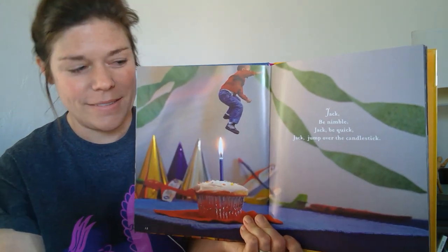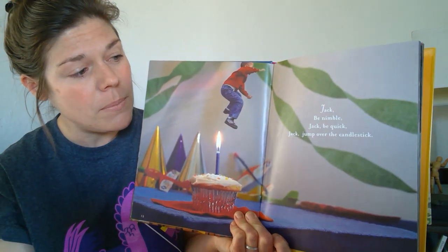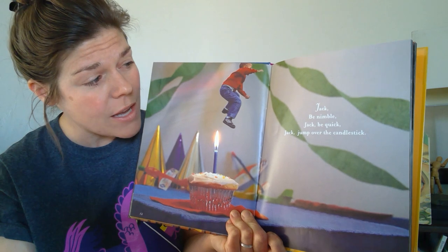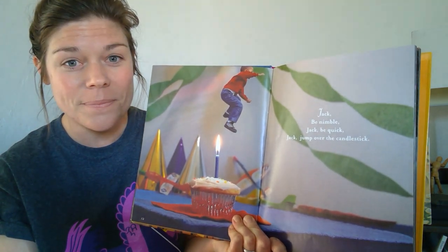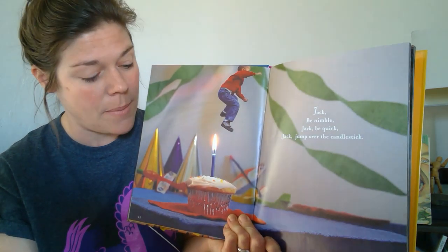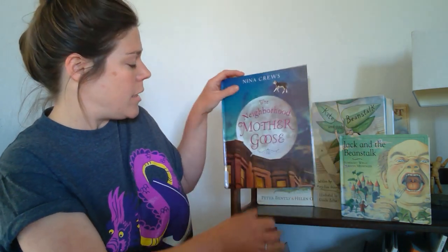Here's Jack. This Jack tale goes like this: Jack, be nimble. Jack, be quick. Jack, jump over the candlestick. Do you think Jack is really jumping over that gigantic cupcake? I think Nina Cruz created some pretty cool illustrations. So that's a very old Jack tale about Jack jumping over the candlestick.